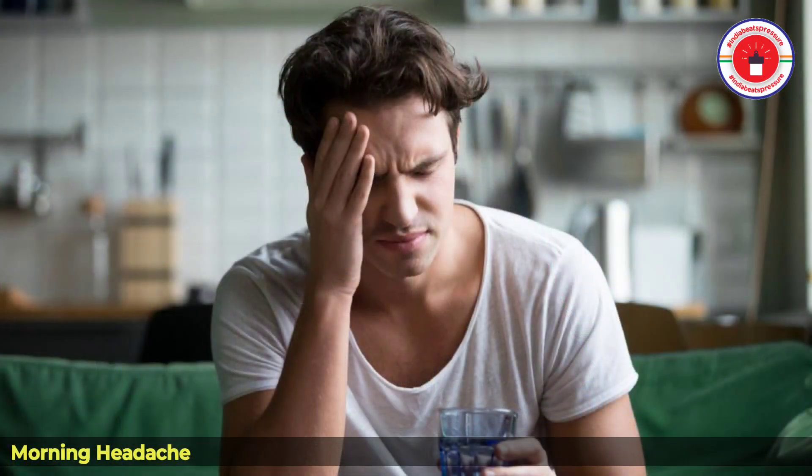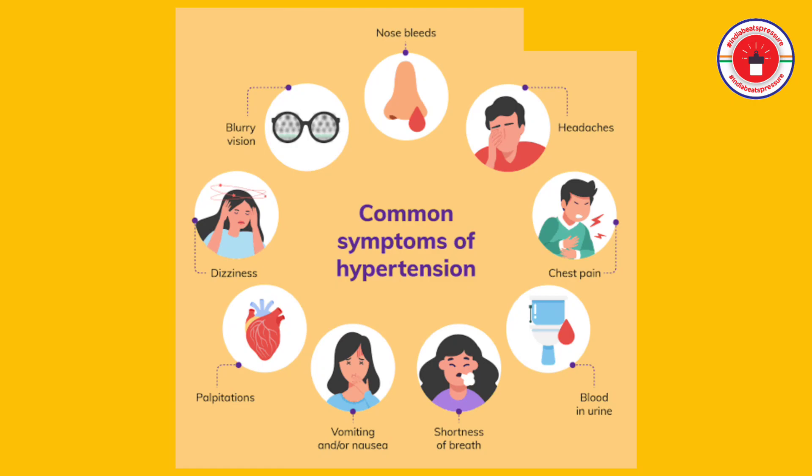Moving on to the symptoms of hypertension. The first and very common symptom is morning headache, which can be very severe or persist throughout the day. Other associated symptoms include giddiness, vomiting, loss of consciousness, and blurring of vision — these are the most common symptoms seen in patients.